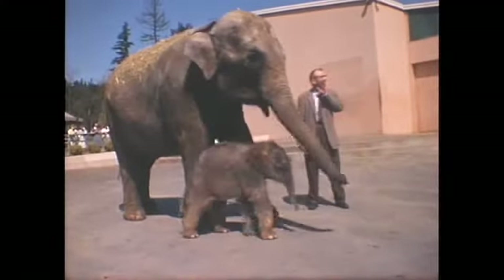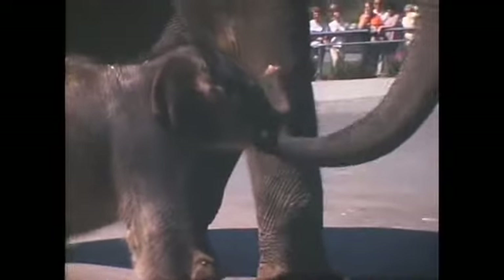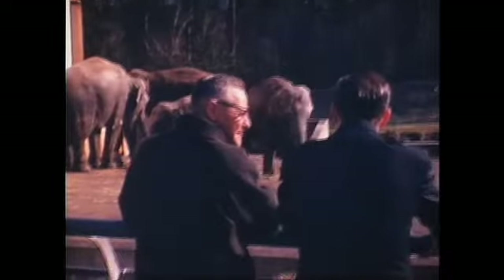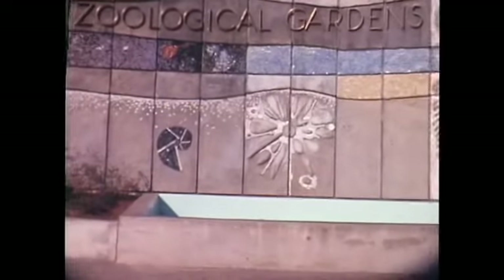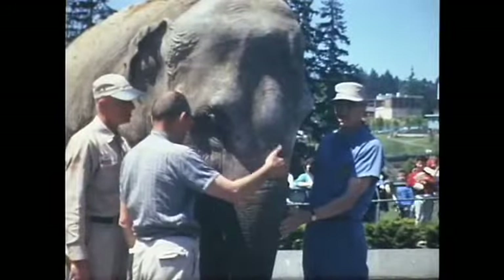In 1962, another major event put the Oregon Zoo on the map when Asian elephant Paki was born. He made international news for being the first elephant born in the Western Hemisphere in over 44 years. Portlanders first learned of Paki's impending birth through an article in the Oregonian, and the city came alive with great anticipation. Frequent news bulletins and Name That Baby contests were aired by local radio stations, stuffed elephants appeared in toy departments, and school children drew pictures of what they thought the baby would look like.